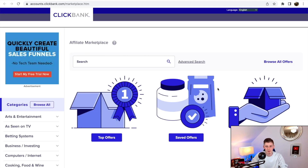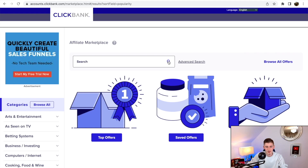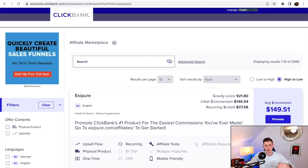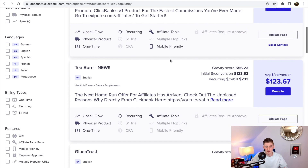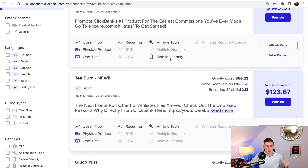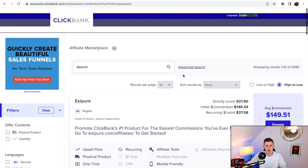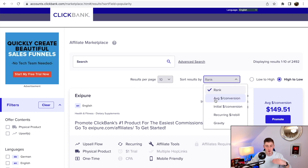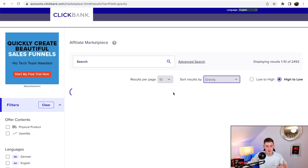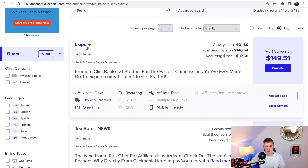Once you're in the affiliate marketplace, it's time to pick an offer. I click on this icon to get an overview of all the popular products on ClickBank. You have different niches and categories like the health niche or the business and make-money-online niche, but I like to search in general to see what's popular. I like to sort these by gravity, which gives me an idea of what products are making the most sales.